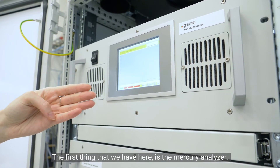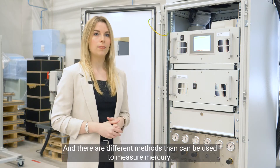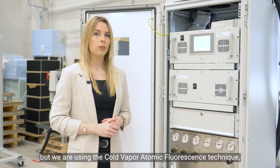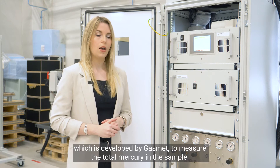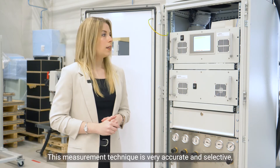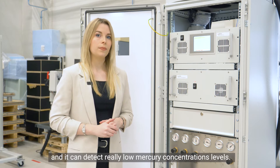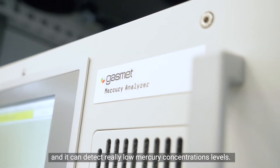The first thing we have here is the mercury analyzer. There are different methods that can be used to measure mercury, but we are using the cold vapor atomic fluorescence technique, which is developed by GASMET to measure the total mercury in the sample. This measurement technique is very accurate and selective and it can detect really low mercury concentration levels.